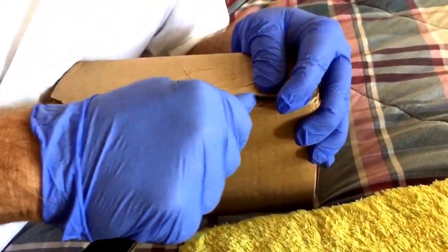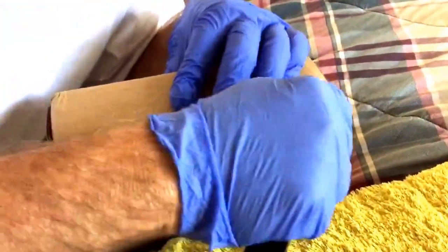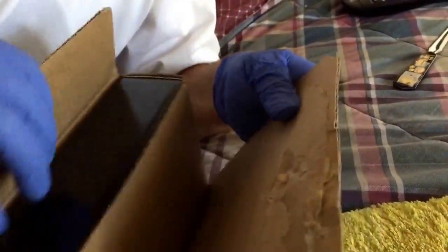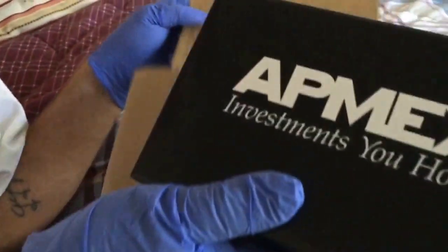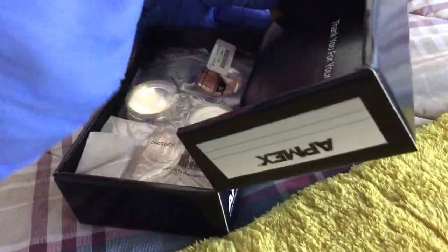I ordered this about three days ago and the shipping was real fast. Oh wow, that was pretty easy. Atmex — that's where it comes from. Anyway, without further ado, let's open it. I can use these for later.